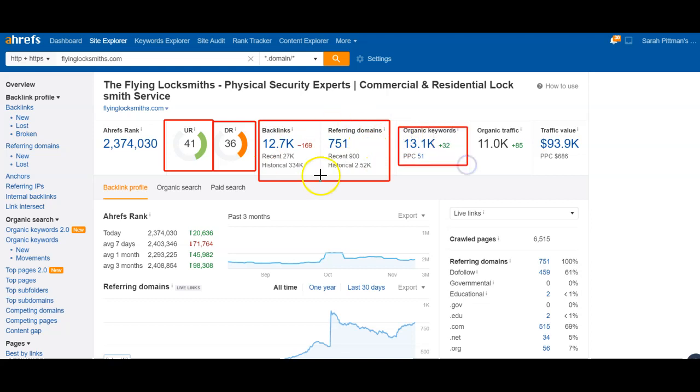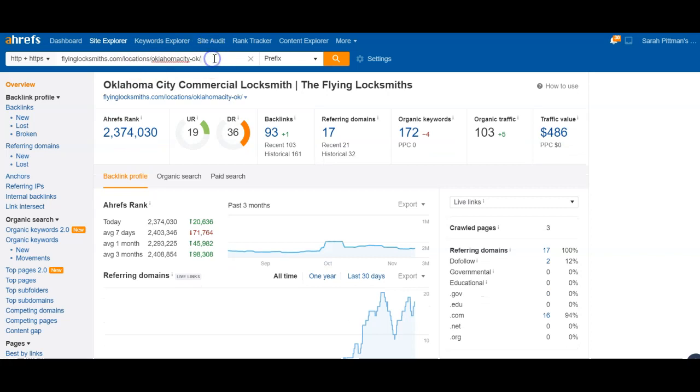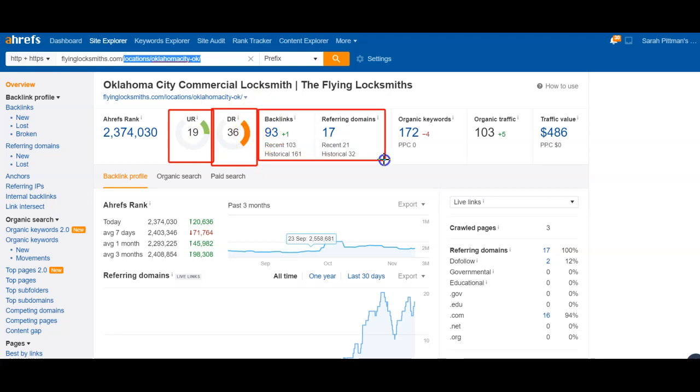They're getting 13,000 keywords and 11,000 traffic across the entire website. Now I want to look at Oklahoma City specifically — the Flying Locksmith's Oklahoma City location page. That page is sitting at a 19, with the entire website at 36. This page has 17 referring domains and 93 backlinks — not a lot to compete with — but they do have trust as an entire website. They have 172 keywords driving 100 traffic each month just to that one page.